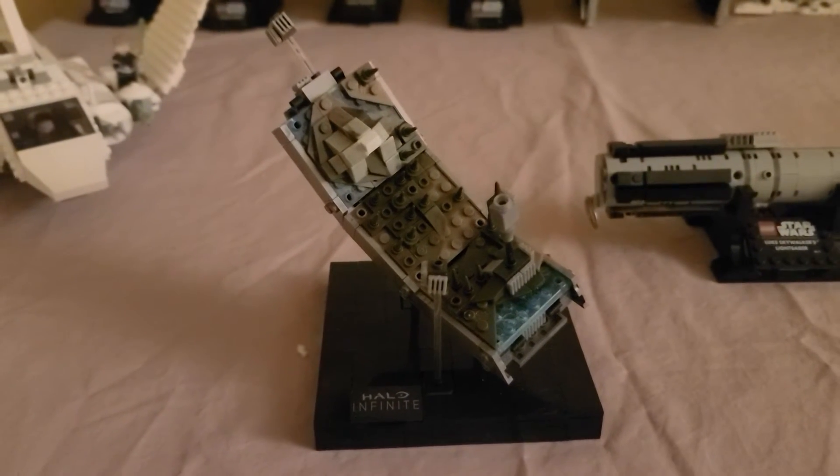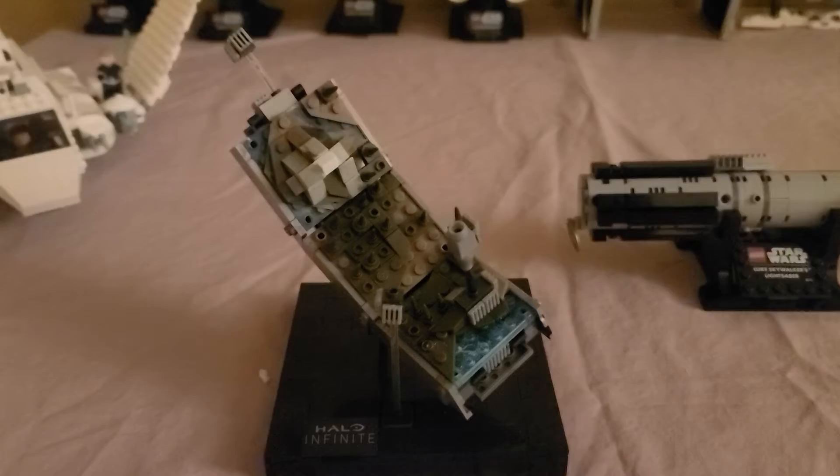This is a Mega Construx. This is from the new Halo Infinite, part of the ring — Delta ring.